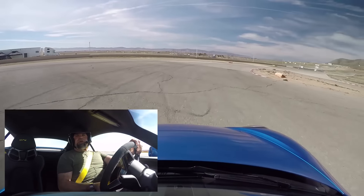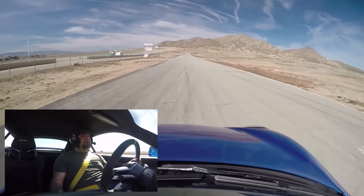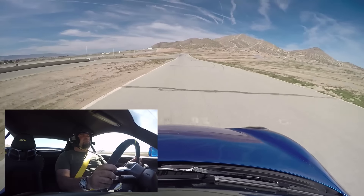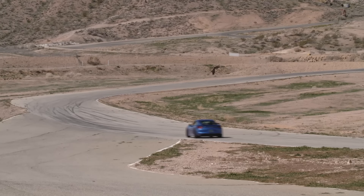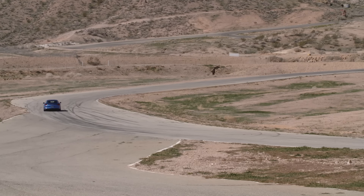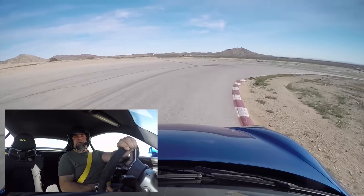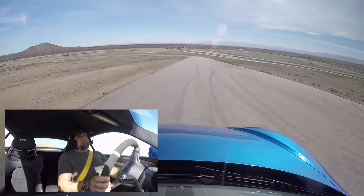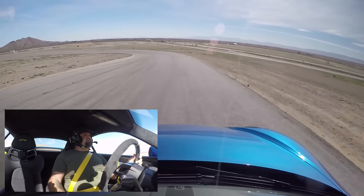A little bit of progressive understeer and then the back end comes right around. Flat to the floor. It's easy, it's very forgiving. Just a little lift and the back end comes right around. I shouldn't have shifted there — blew that entry.